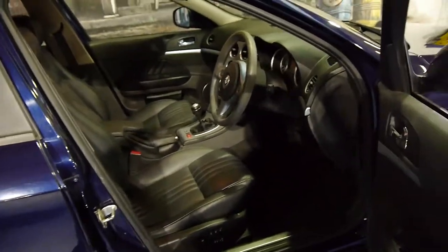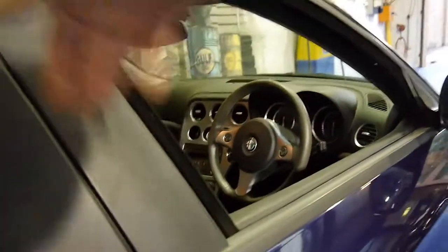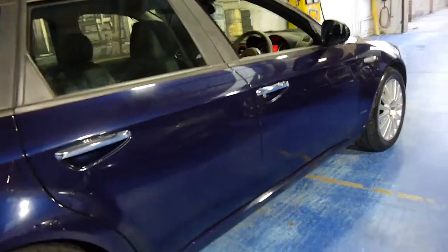This petrol model has a memory electric driver's seat with three memories, and it's got power windows. The manual is great — it's just one less maintenance item. It's not a Selespeed or anything like that.